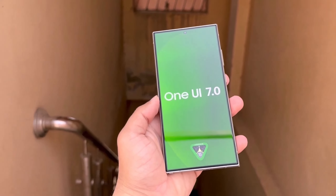The excitement around One UI 6.1 is already leading to anticipation for One UI 7, which is expected to debut at Samsung's upcoming developer conference. This major update will run on Android 15, offering significant improvements and new features.